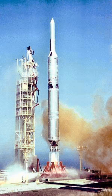Various models of this Titan-Agena D rocket were called Titan-23B, Titan-24B, Titan-33B, and Titan-34B.